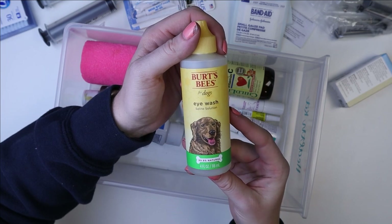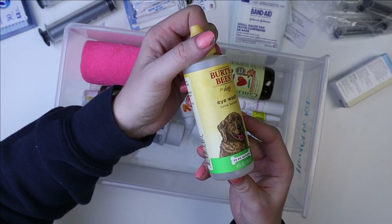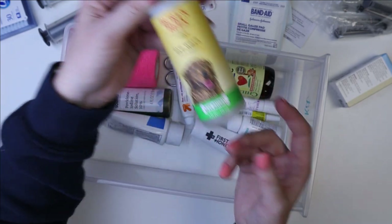This is good for washing out eyes if they get a hay poke or just get something in their eye. I use it if somebody gets a hay poke — we get those semi-often — and it works really well for flushing out the eye and cleaning it off.